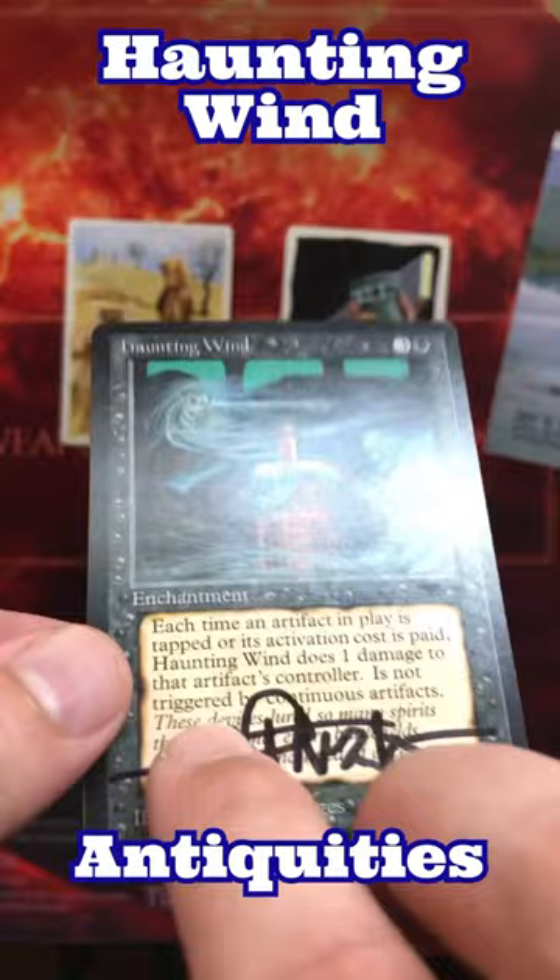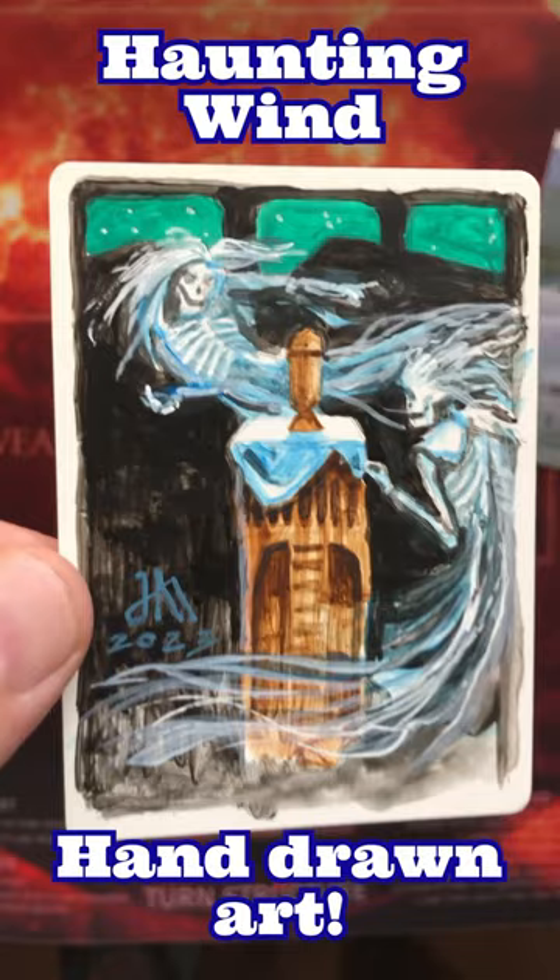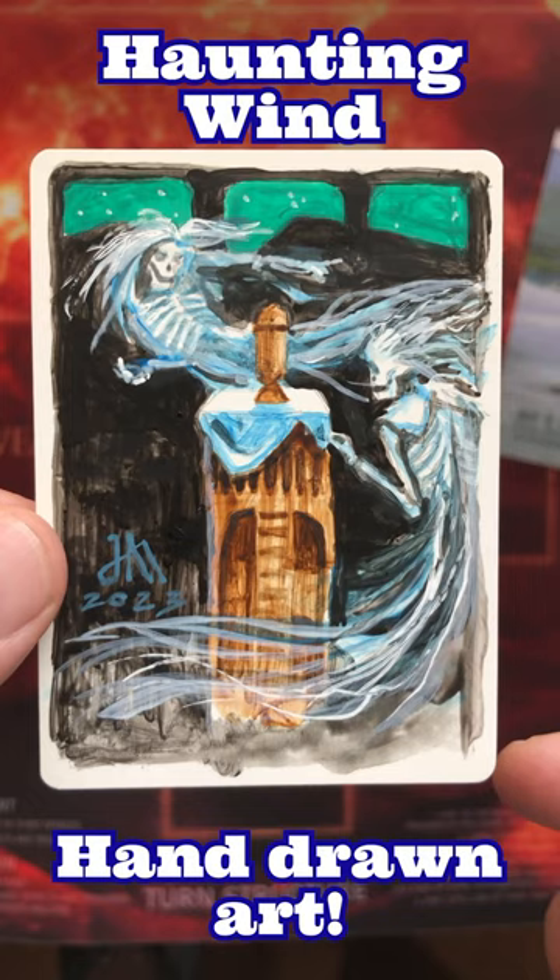On the back of this artist proof there's a hand-drawn painting by Jeff A. Mangus, the artist of the original artwork as well of course. And those artist proofs are pretty hard to come by.